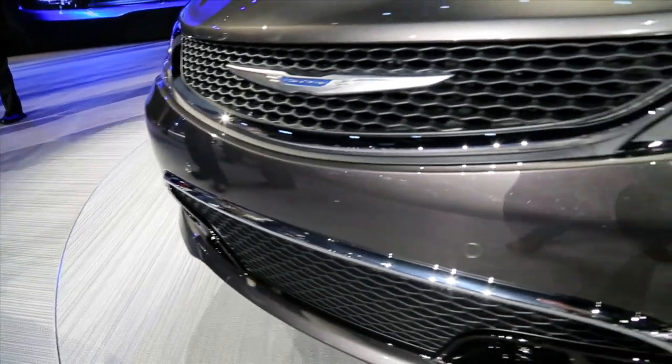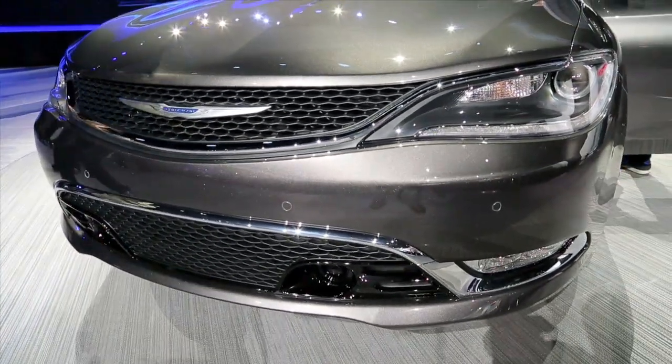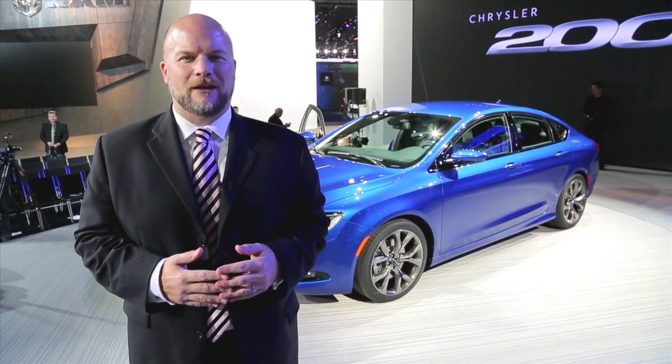Chrysler is promising fuel economy numbers as high as 35 miles per gallon on the highway, and a base price as low as under $23,000 for the new 200. It goes on sale in the spring. I'm Marty Padgett for High Gear Media.